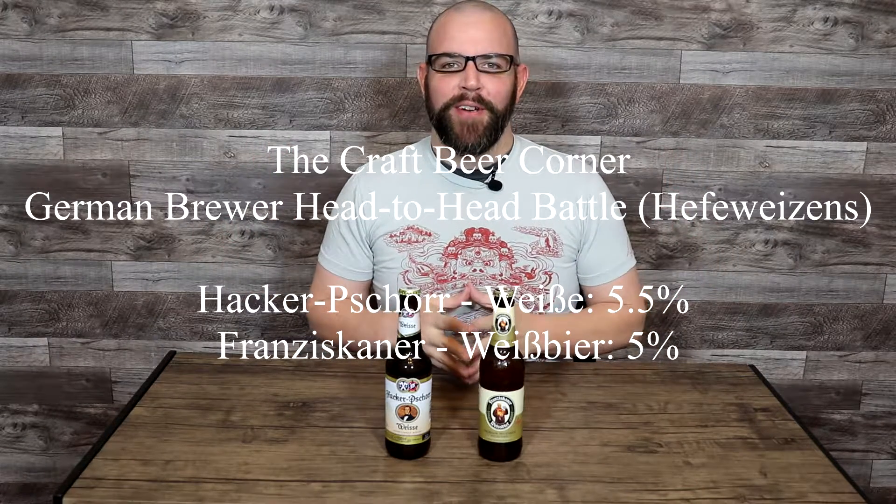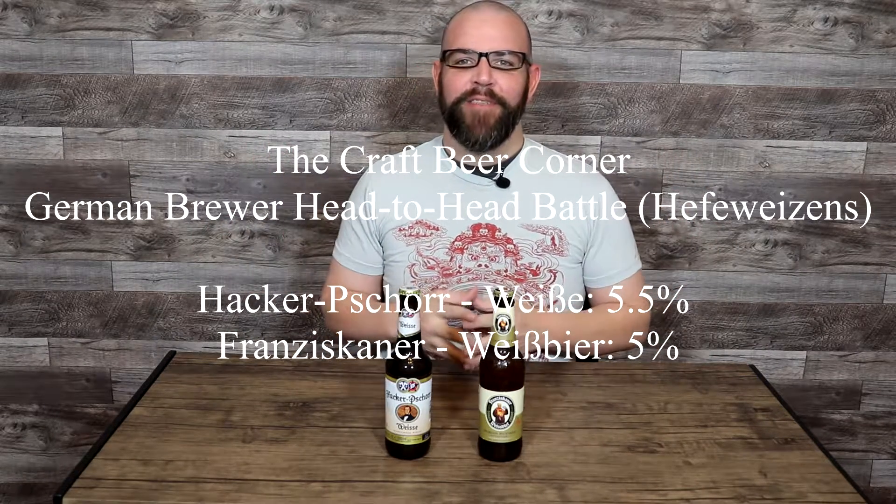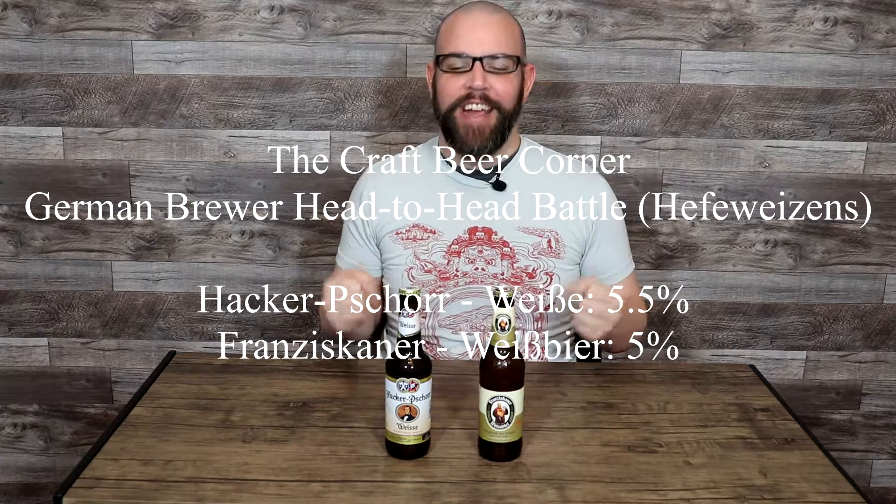Hello and welcome to the Craft Beer Corner. For today's beer review we've got another German brewer head-to-head battle and we are jumping back over to Hefeweizen.